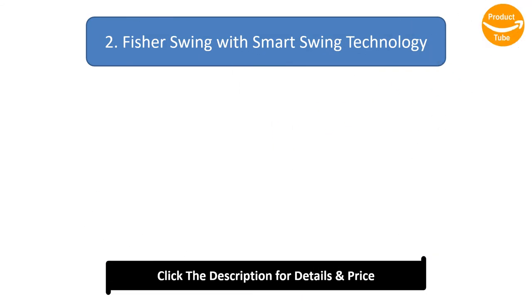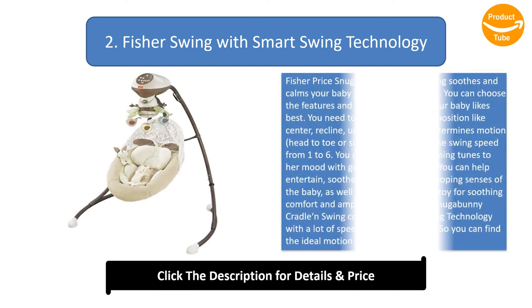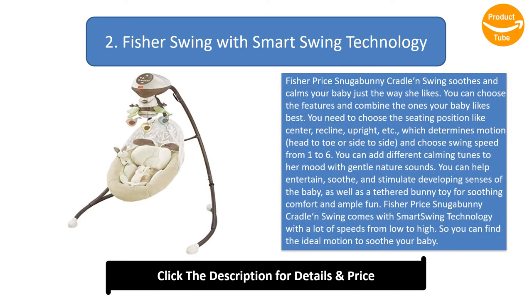Fisher Swing With Smart Swing Technology. Fisher-Price's new Gabbani Cradle Swing soothes and calms your baby just the way she likes. You can choose the features and combine the ones your baby likes best. You need to choose the seating position like center, recline, upright, etc., which determines motion — head to toe or side to side — and choose swing speed from 1 to 6.